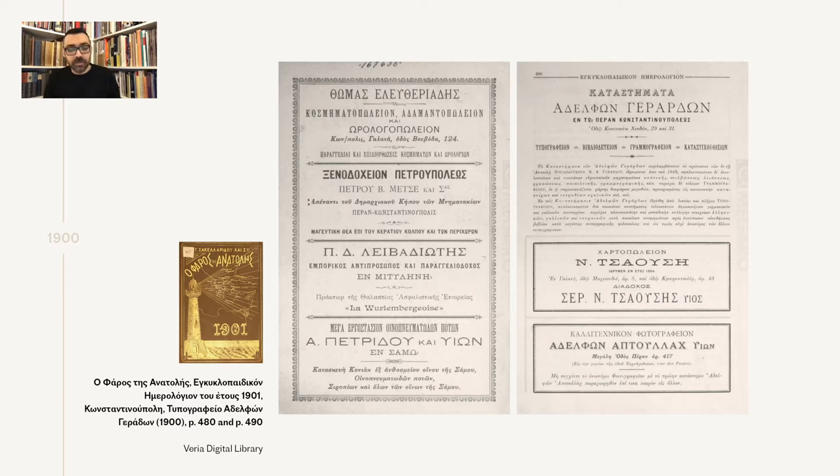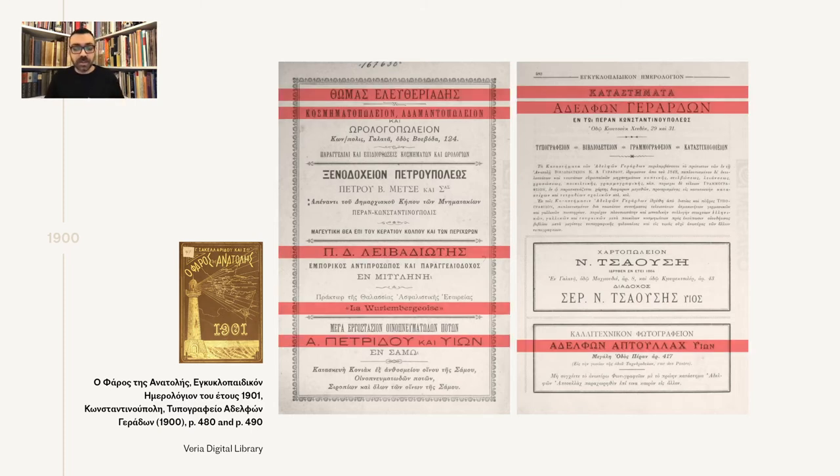Here is an example of an almanac from the era, printed in 1900 for the year 1901. In these two pages alone, we can see eight different styles of types from De Bernier in use. Some of these pages with advertisements are indeed like type specimens — really, really beautiful.